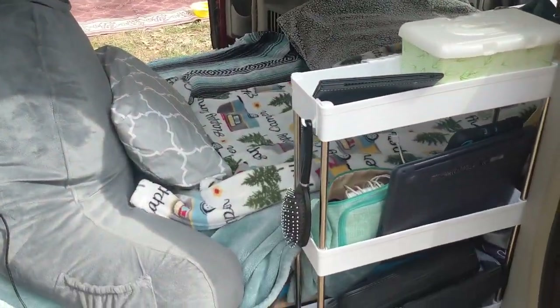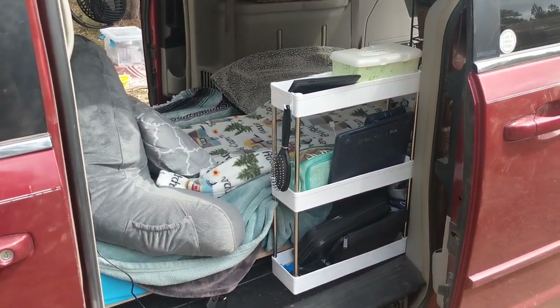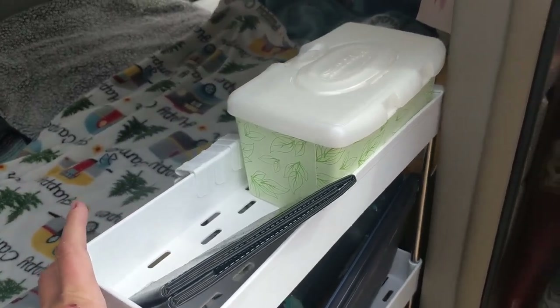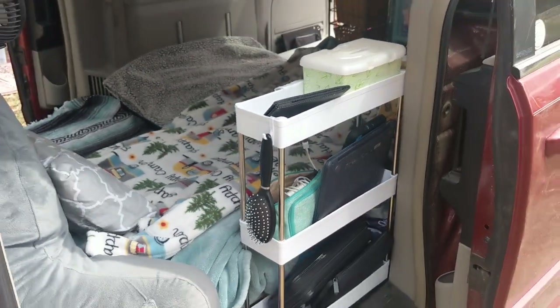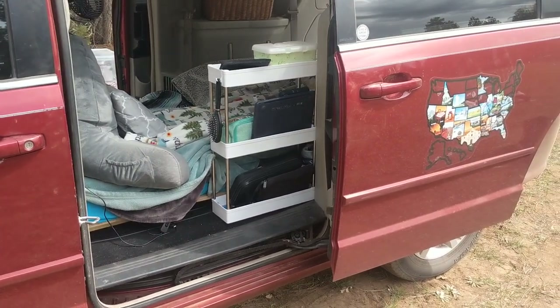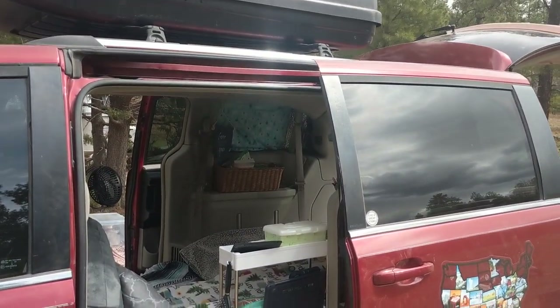Here is the other side of my van — that little shelf. I'm absolutely loving it so much. I need to secure it to the side right here, I'm thinking just with some Velcro or something. But I'm absolutely loving that shelf, and I love that now I can access everything easily from this side of my van also.